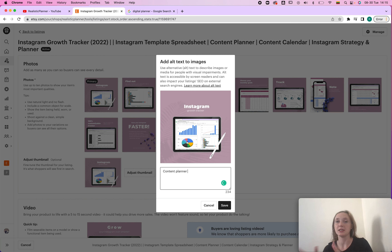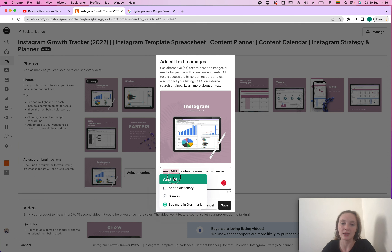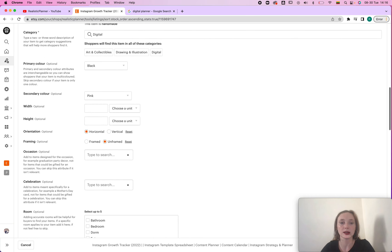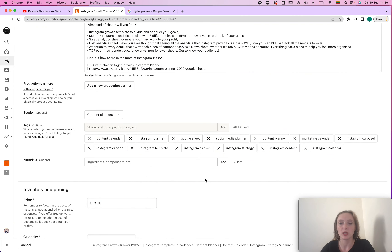So if it's a content planner, you'd write 'content planner' and then create a nicely readable sentence around it — for example, 'aesthetic content planner that will make your life easier.' I'd also suggest getting Grammarly to help with spelling. The key is that when you add keywords they sound natural. The place to put a bunch of raw keywords is in your tags — make sure you use all of the available tag slots. You can even place two related tags next to each other and that will also help.